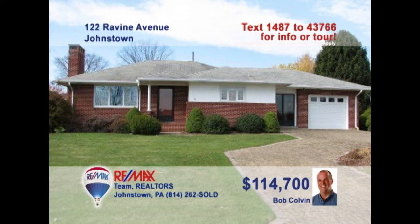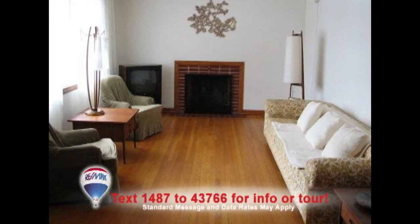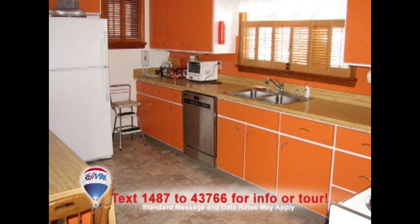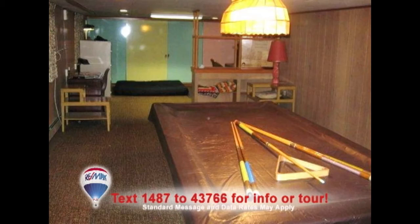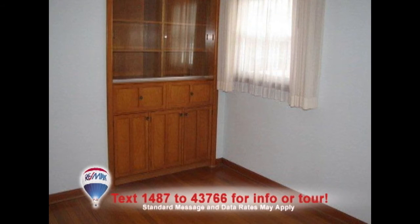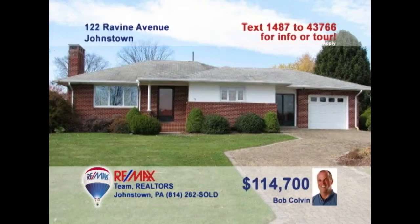Listing specialist Bob Colvin presents this three-bedroom home in the Westmont Hilltop School District. The wood-burning fireplace will catch your eye in the living room. Laminate counters and brand-new floors highlight the eat-in kitchen. You can entertain guests in the three-season sunroom or perhaps in the large lower-level family room. And don't miss the restored hardwood floors in the bedroom. Contact a Bob Colvin team buyer agent for the details.